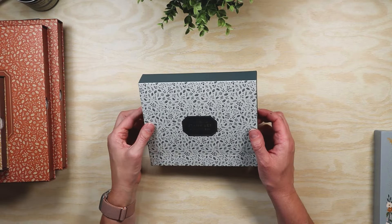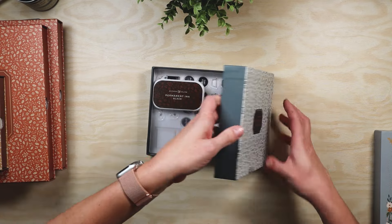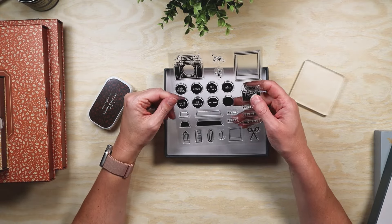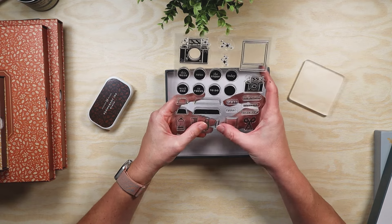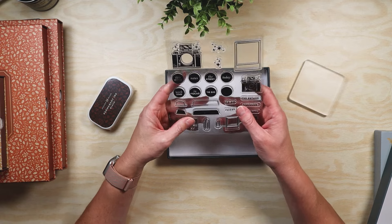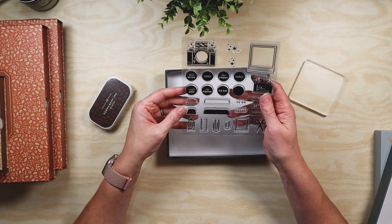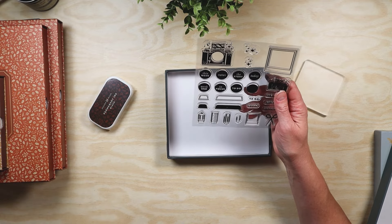Of course I had to get a stamp set. This is the Snapshot stamp set, and I was so silly — I didn't even realize these icons are from the June set box, which I thought was really cool. I can't believe I didn't see that when I first saw the stamp set. I'm super excited and I want to get going on these because they're just super fun.